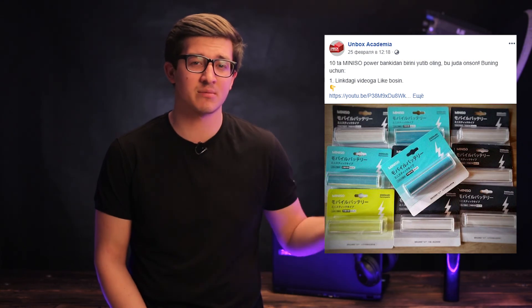In our first video, we will talk about YouTube videos. This is why you want to like and comment. You can follow the link in the description of the video to follow us.